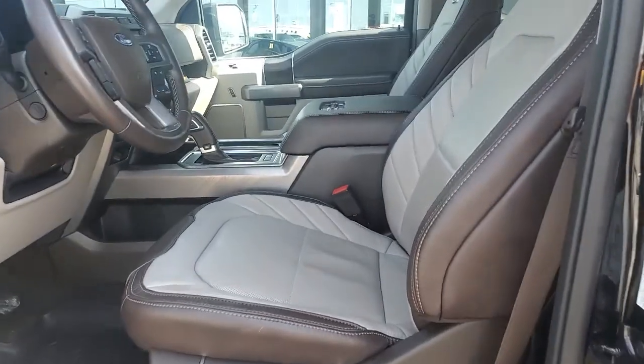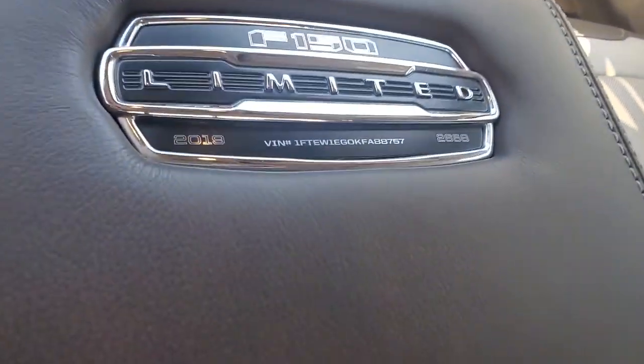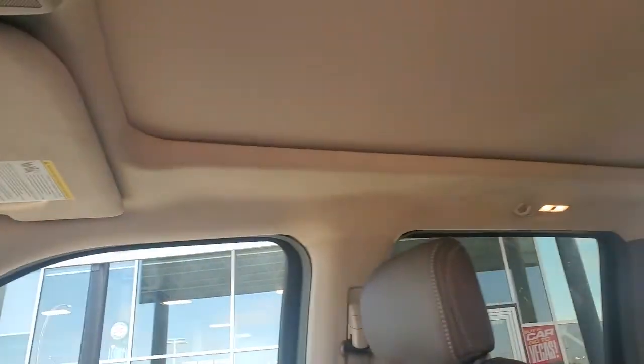Inside you've got the gorgeous two-tone leather heated, cooled, and massage seats. You got the number plaque of the vehicle in the middle there as well. You got the touchscreen navigation, even the suede roof liner with the huge panoramic roof.